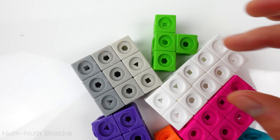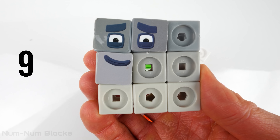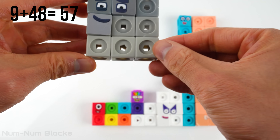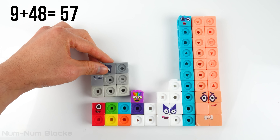Let's pick another number block to add to 48. How about this gray one? Nine. It's number nine. Hi there. Nine plus 48 equals 57.